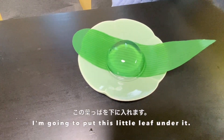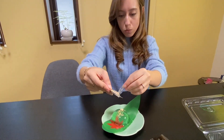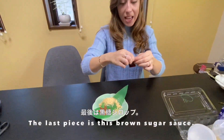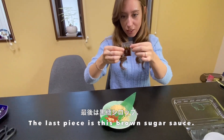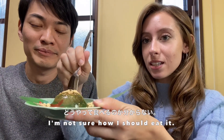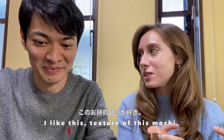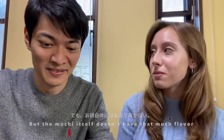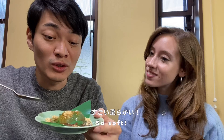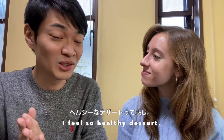It's so beautiful! I'm going to put this little one underneath too. Next we add this little powder just on top, and then the last piece is the sauce. It's interesting - I like the texture of this mochi, but the mochi itself doesn't have that much flavor; the toppings are important. It feels like eating hard water - it feels so healthy as a dessert!